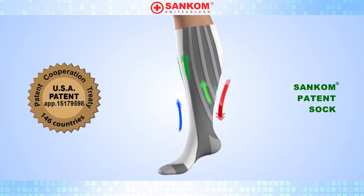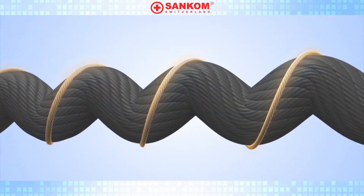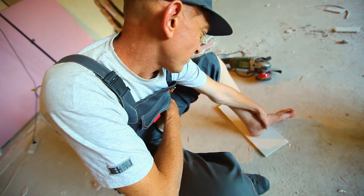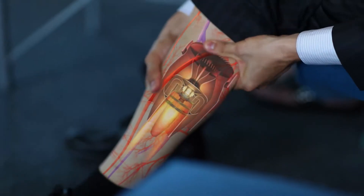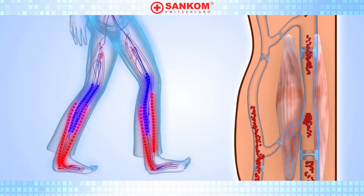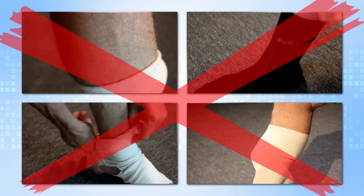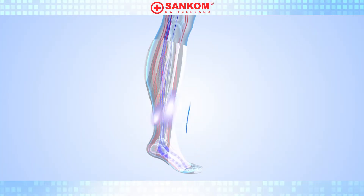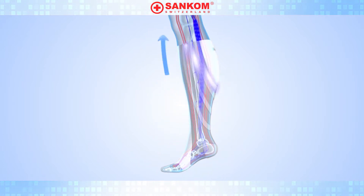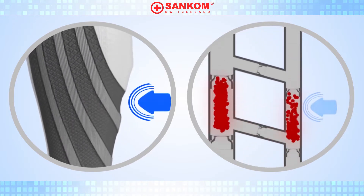The innovative Sancom compression socks with its patented system of active targeted compression. With excess weight, age, sedentary lifestyle, or even excessive loads on the legs from physical activity, the venous valves in the legs lose their function and cannot pump the blood upwards efficiently. Conventional compression socks can provide temporary relief but cannot be used for long periods of time. Using gradual targeted ascending compression, the Sancom patent socks help evacuate venous blood from the legs step by step, restoring the efficiency of your veins.